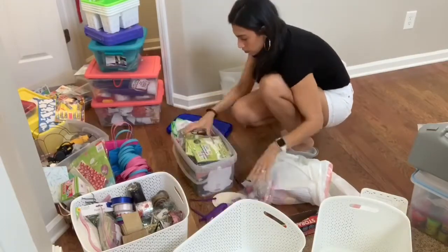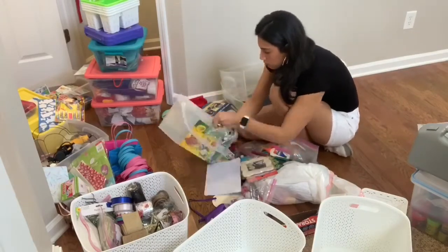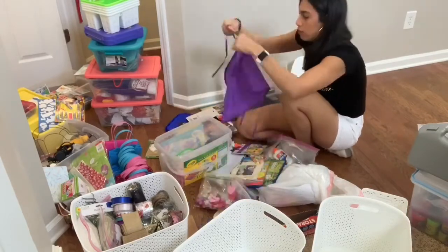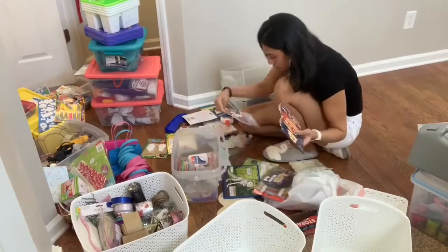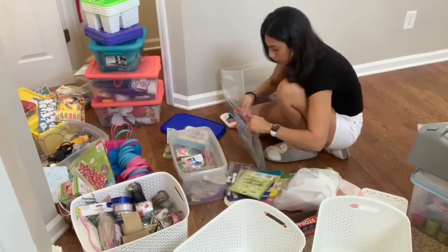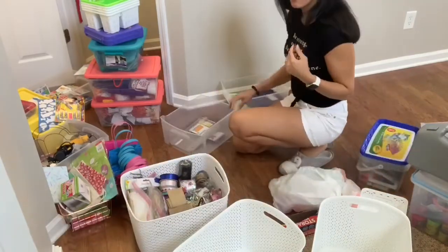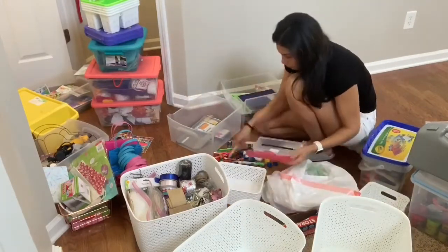In this container I have all the kids' craft supplies, or a majority of them, and it's gotten way too small for everything they have. I definitely need to go out and buy another large basket from Target so it can fit a little better, because I had to squeeze everything into this little Crayola box. I'll probably keep the Crayola box for other stuff, but I definitely need to order another large basket for the kids' craft supplies.